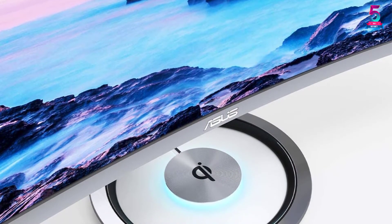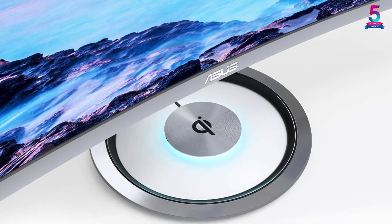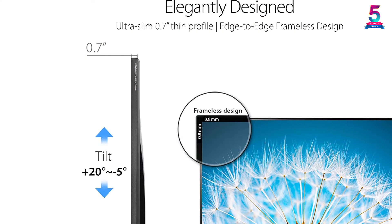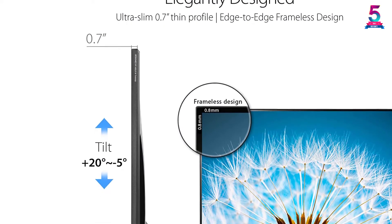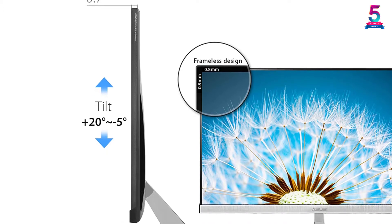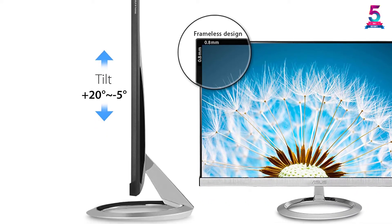It also has a VGA port, so you can connect it to various devices without any problem at all. It has sound optimization technology, meaning the audio output will always be perfect and in synchronization. The ergonomic design is an added advantage, making it an excellent option in the industry when it comes to frameless monitors.